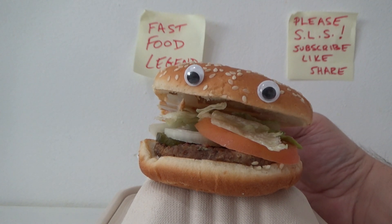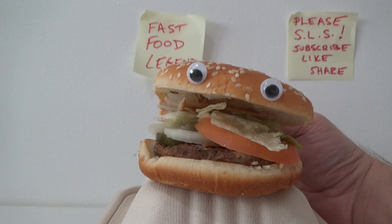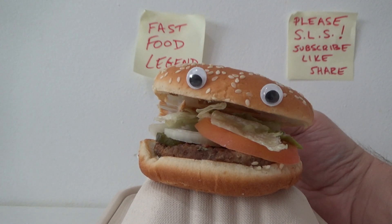Well anyway, that's how you buy an NFT — hope this helped! Don't forget to follow me for more legendary fast food hacks. Like the video if it helps, subscribe, whatever, and I'll see you guys next time!